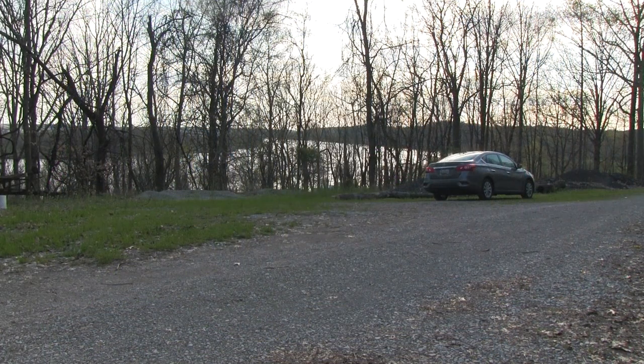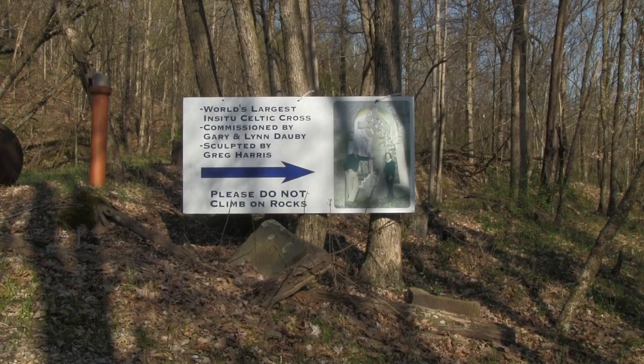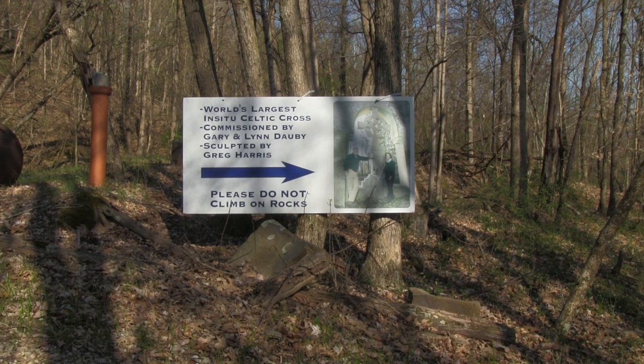At the top of the hill is ample parking. There's a sign to the right saying that the Celtic cross was commissioned by Gary and Lynn Dauvey and created by sculptor Greg Harris. What it does not say is that it took Greg nearly two years — 23 months to be exact — to chip it out of a 20-foot tall boulder all by himself. That was a ton of work. Pun intended.